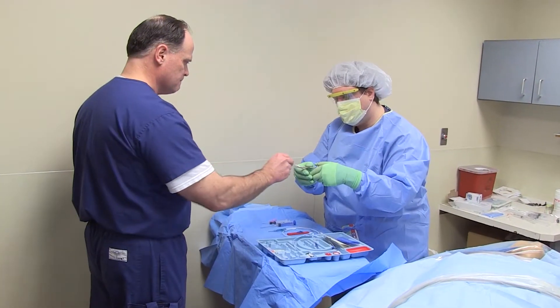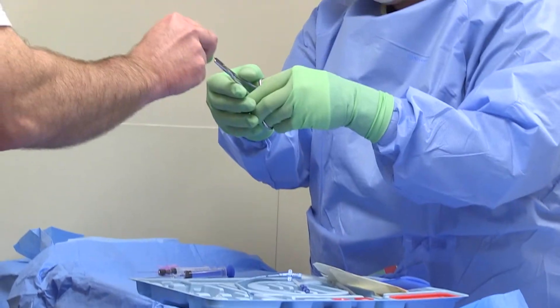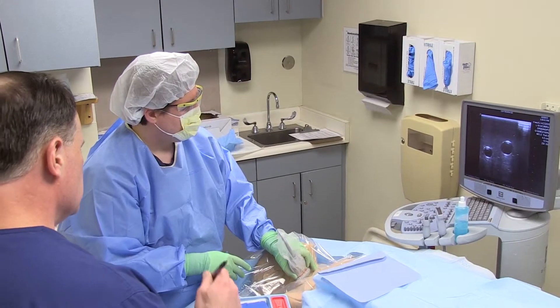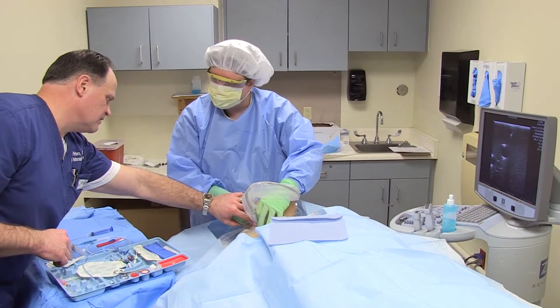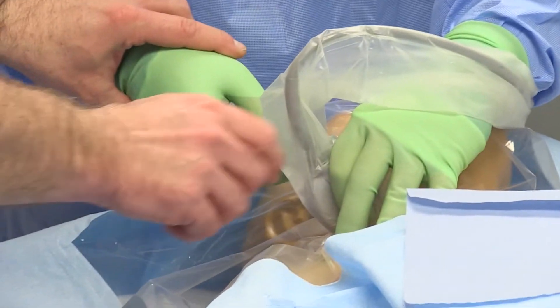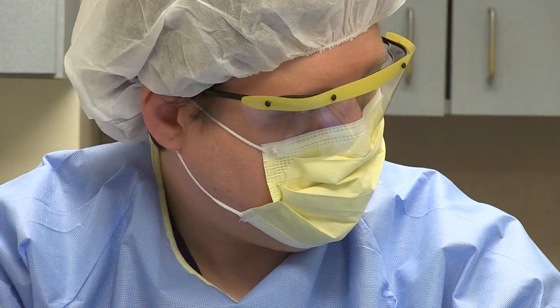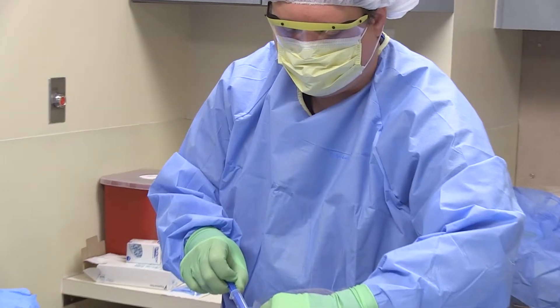We held monthly training sessions every month before the residents would rotate through the ICU, and we did that for about 18 months. We actually looked at patient charts and followed the data to measure the number of real-world complications that the patients in our study group experienced, and we compared that to the 18 months previous to that when there was no formal training program in place.